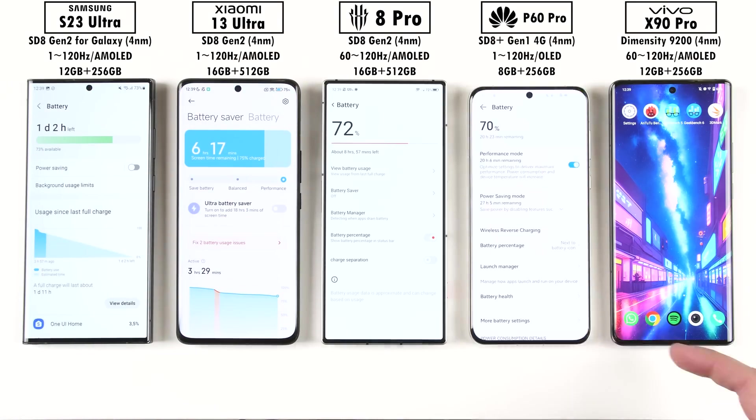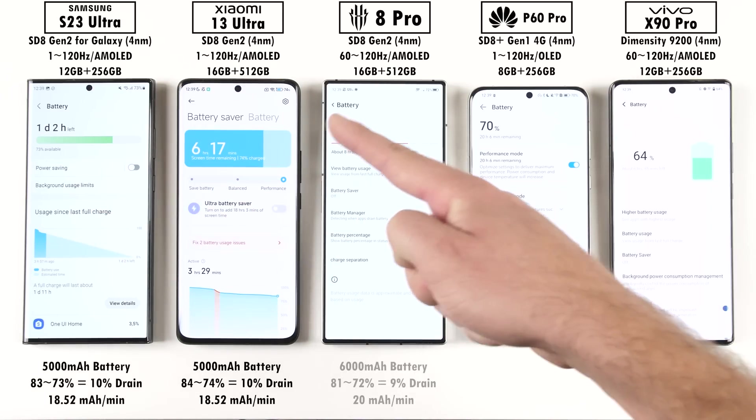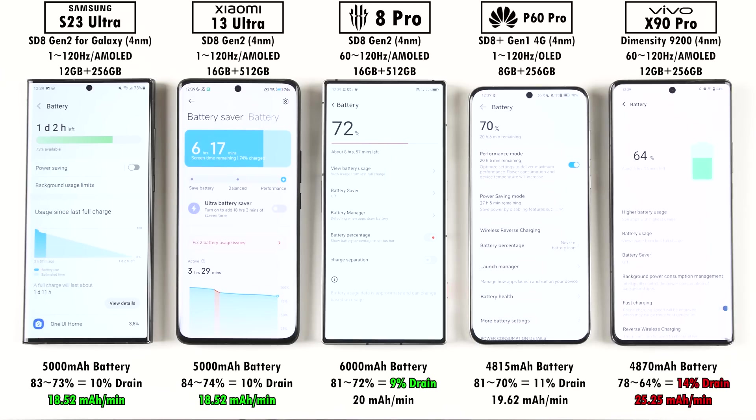In terms of battery performance, results can't be compared to previous benchmark videos since we now have Antutu version 10 drawing more power, plus an additional Geekbench 6 test. Looking at mAh per minute drain, the Samsung and Xiaomi had the best readings, while the Vivo had the worst with the Red Magic not far behind. The Red Magic did have the lowest percentage drain at just 9%, but that's because it carries the largest battery at 6000mAh, which inflates the mAh-per-minute reading.